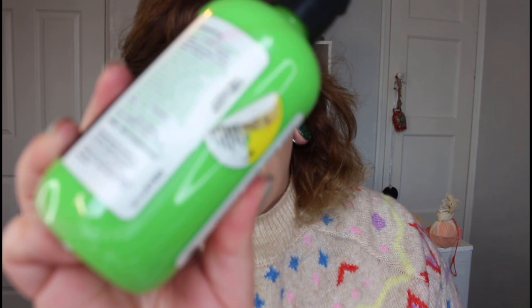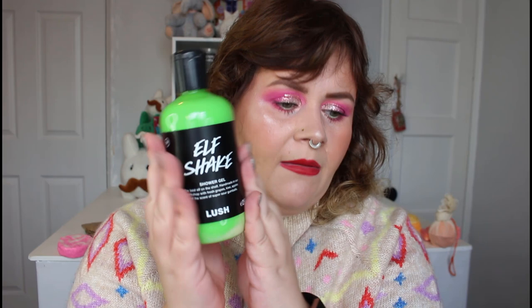Elf Shake is handmade with fresh grapes, kiwis, apples, and the scent of super sour gumballs. It has fresh mint infusion, sweet orange oil, ylang ylang oil, fresh apple juice, fresh grapefruit, fresh kiwi juice, fresh lime juice, titanium dioxide, carrageenan extract, and gardenia extract. It comes in three sizes: £7 for small, £14 for medium, and £23 for large.